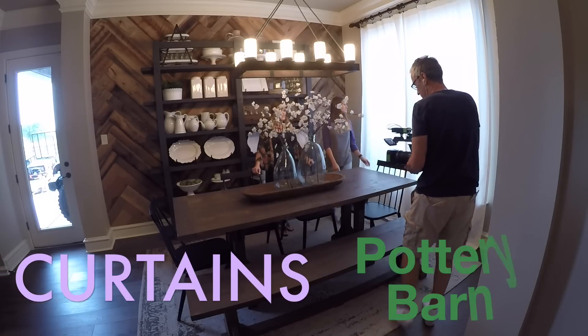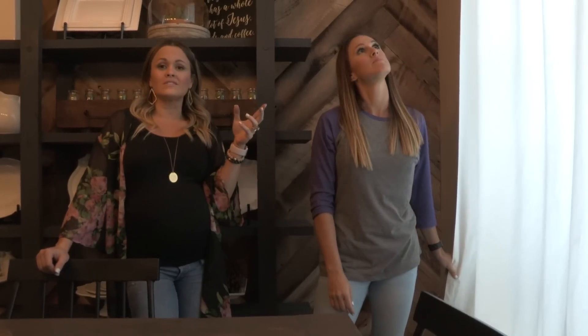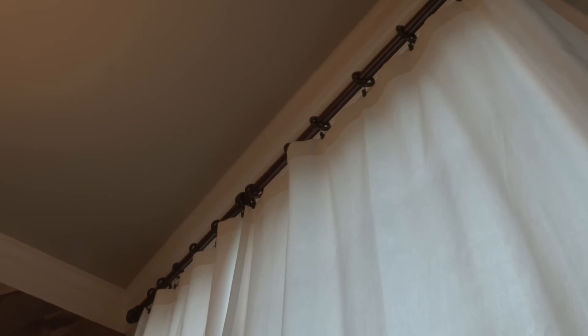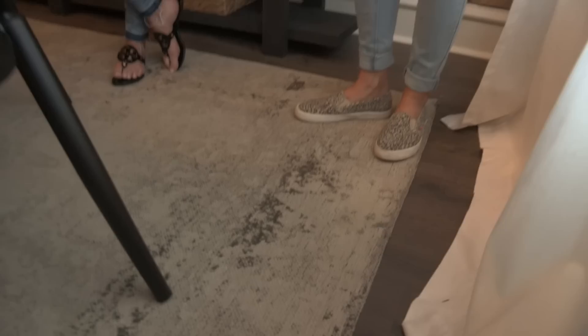The curtains are a Pottery Barn find. Ashley and I both have tall ceilings — that's kind of a theme here in Texas — and finding long curtains is a bit of a challenge. Pottery Barn has them at a decent price. I got them on sale with free shipping and 20% off — about $45 a panel for 108 inches. The rug is from Rugs USA. It's a faux vintage rug that's supposed to look distressed. My dogs have chewed the corners of it up, but since it's supposed to look worn, it kind of works.